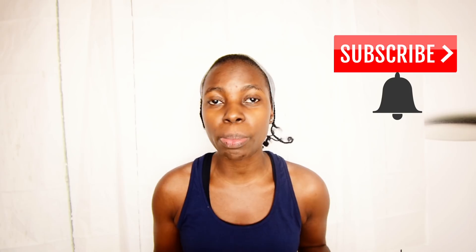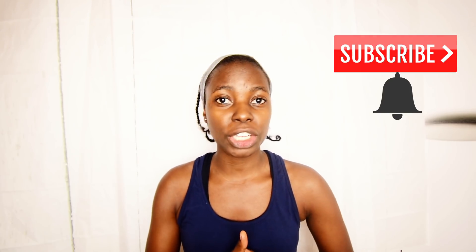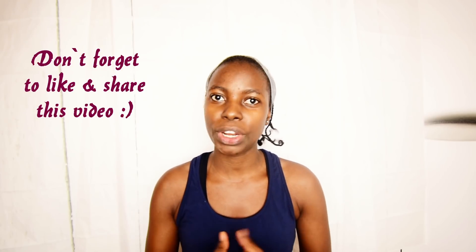Hi everybody, welcome to Tips from Stella. If you're new, please be sure to subscribe and hit the bell button so that every time I upload a new video you receive notifications. Today's video is rather different — it is a facial workout, a facial massage that will promote relaxation, detoxification, anti-aging, facial lifting, as well as toning of your face.